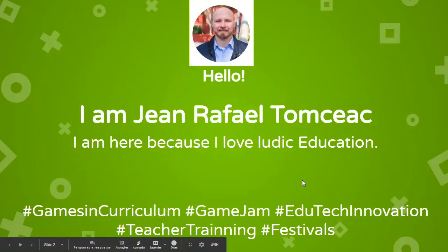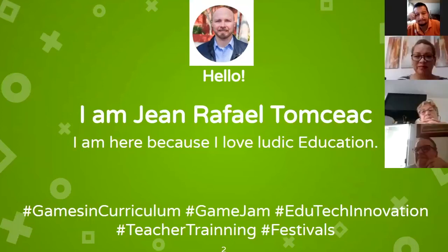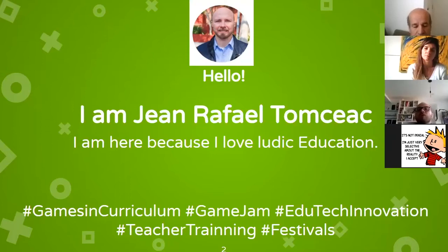Jean also helps festivals in Brazil, including the Big Festival — the Brazilian Independent Games Festival — which selects the best games for education and entertainment each year. He also helps Con Kids, a festival focused on audiovisual content and games for children and adolescents. He offers to share links to these resources later.